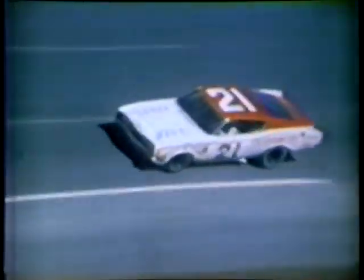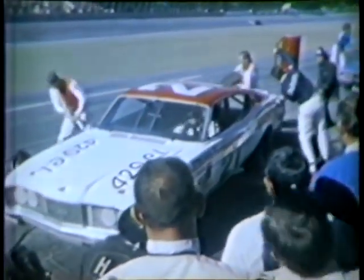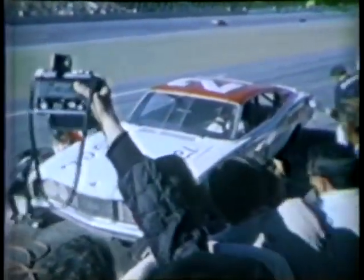Foyt goes down low and has slowed down — A.J. Foyt is dropping back. He's in trouble. It appears as though he's coasting. He rode a silent mount into the pits, so the engine was not running. Apparently he's out of gas, and they're changing the right side tire as well. They tried to stretch it just a little too far.